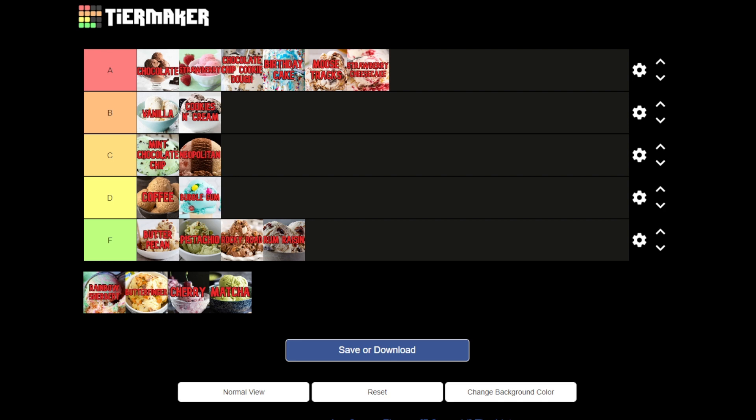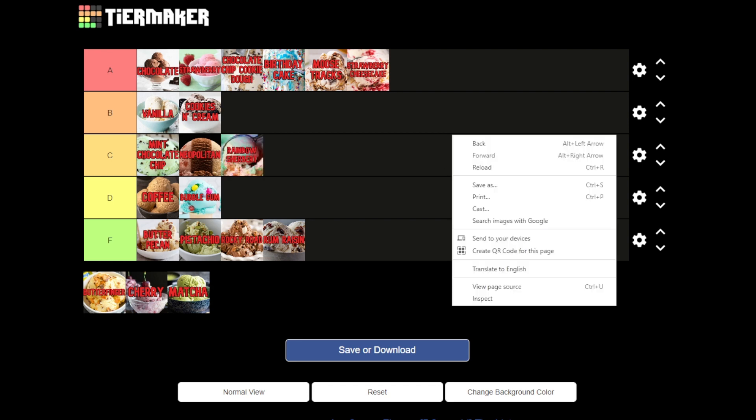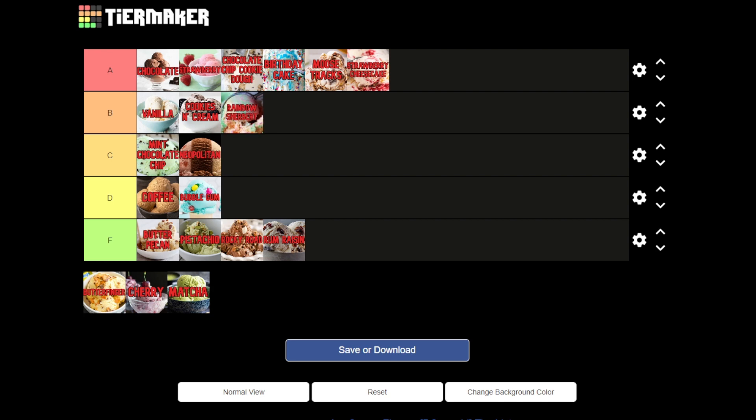Next we have rainbow sherbet. I know there are a bunch of different flavors of sherbet, but instead of bloating the list with every fruit flavor, I just put rainbow sherbet. If I get sherbet, might as well get rainbow sherbet — sometimes you want lime, sometimes strawberry sherbet or orange sherbet, but rainbow sherbet is a really good go-to. I feel like sherbet is a little bit less fat than regular ice cream, and it's a really good alternative to just eating ice cream. So we'll put rainbow sherbet in a respectable B.